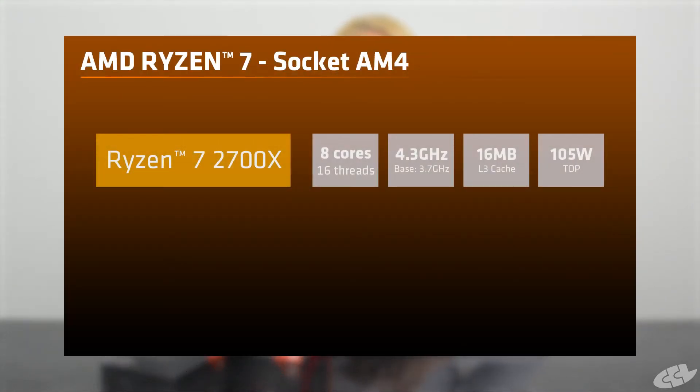Hiya folks, welcome back to CCL Online. Introducing the second generation AMD Ryzen desktop processors codenamed Pinnacle Ridge. These are an improvement on the first generation Ryzen processors codenamed Summit Ridge, and leading the wave is the Ryzen 2700X which now sits at the top of the range.